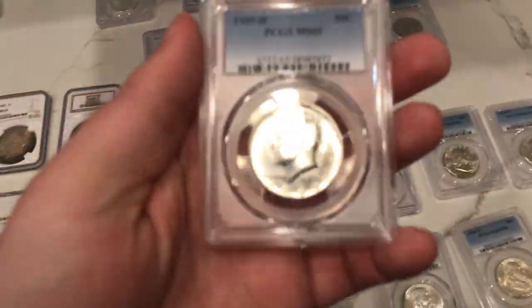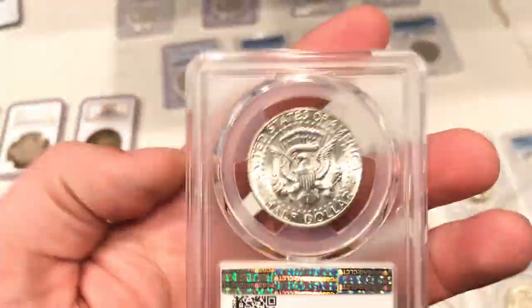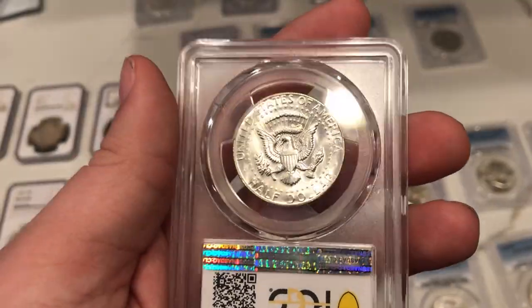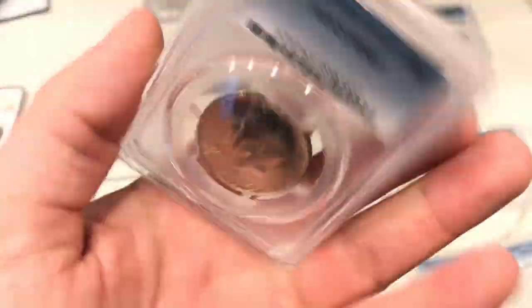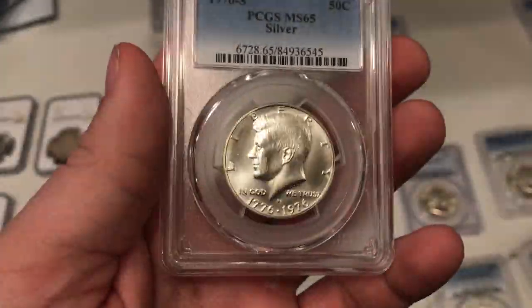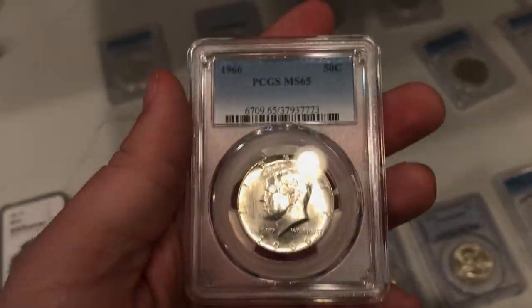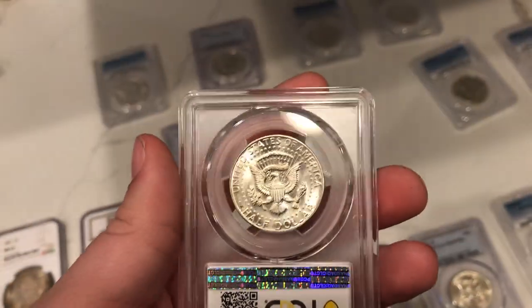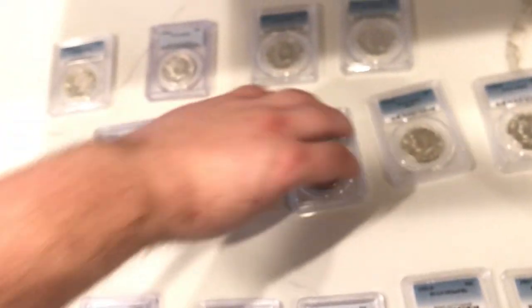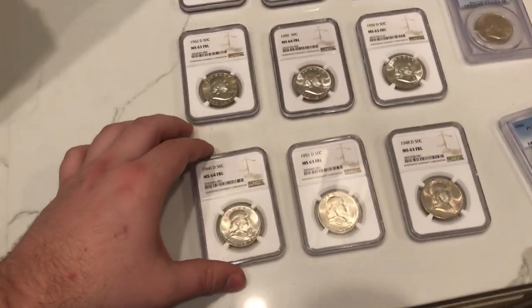Now looking at some Kennedys — the same story. Stunning luster, very few marks on the coin in the places that matter, like the face and the shield. Just immaculate pieces. He really knew what he was doing. Even down to the Bicentennial — just strong, super strong and super good. This type of stuff makes you want to keep them. These things are cool. I think these coins really do resonate with a lot of people. All these Kennedys look great, all these Franklins look great.